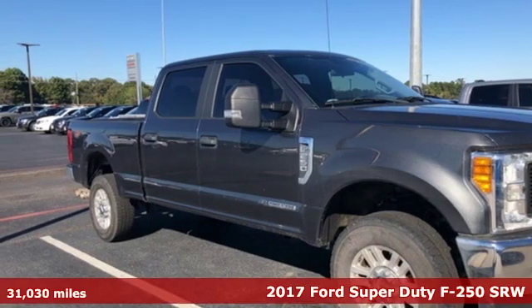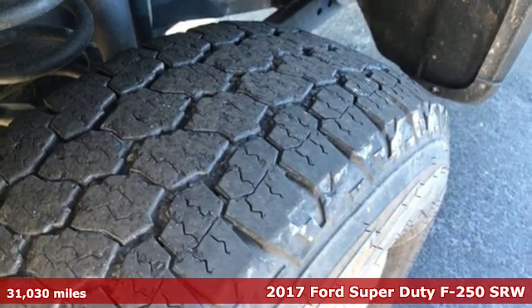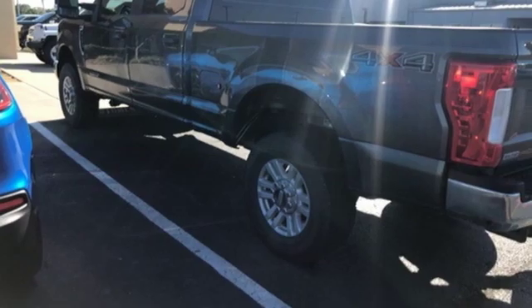Here's a 2017 Ford Super Duty F-250 Single Rear Wheel. Ford has won over millions of loyal customers with a wide range of value-driven vehicles.